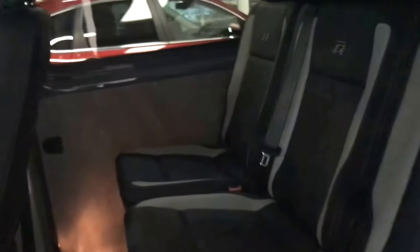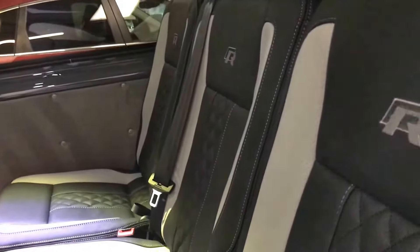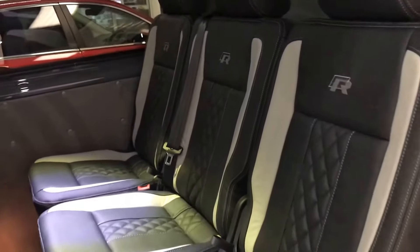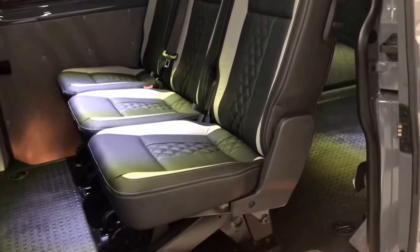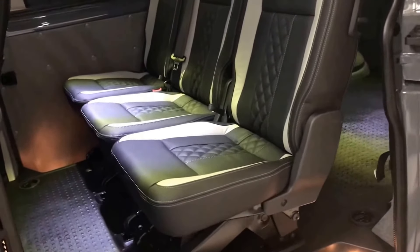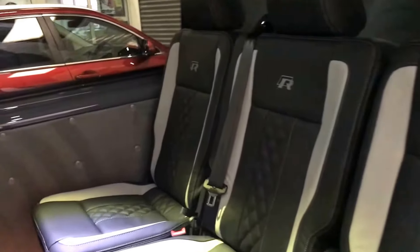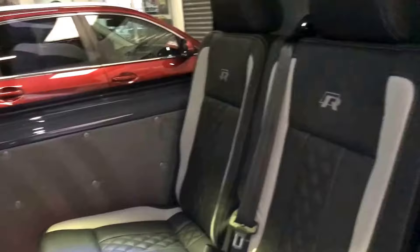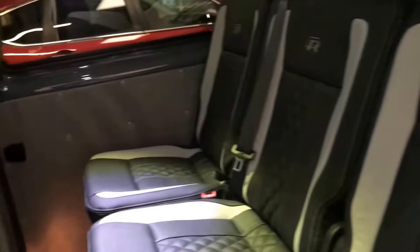Privacy glass on the side windows. Moving inside, it's a very rare three individual seating configuration in the rear. These are genuine Volkswagen seats from the second-row T6 Shuttle, so all of these seats will come out independently of each other.